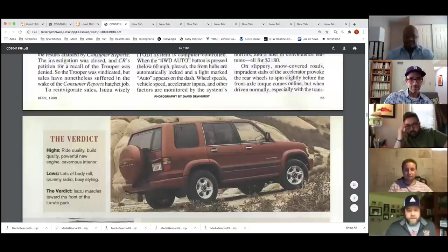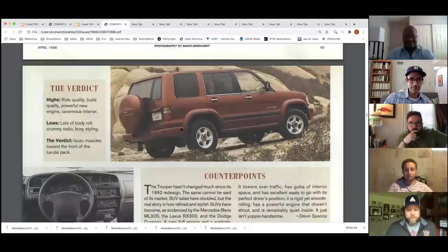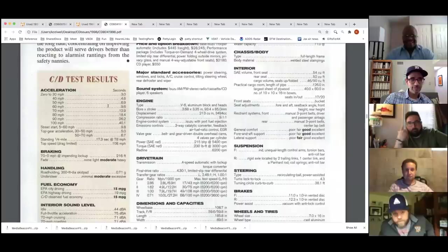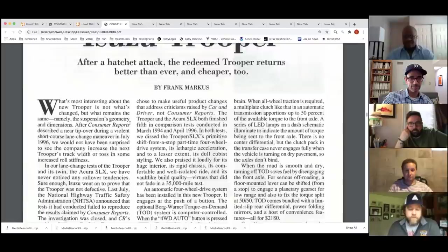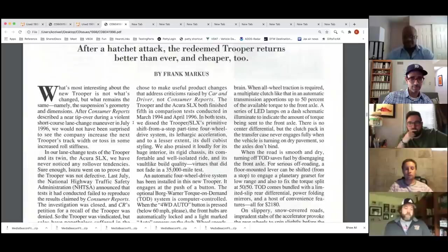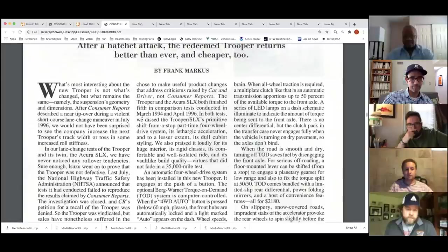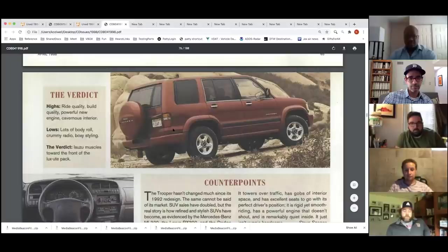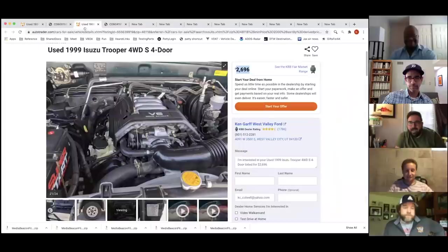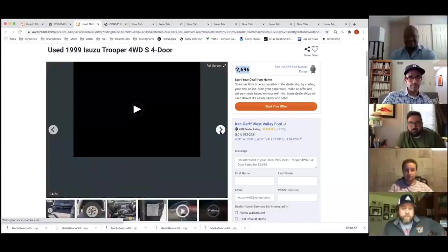The Trooper likely has the dual overhead cam version of the 3.2-liter engine. Casey read about it in the April 1998 Car and Driver issue. The SLX — the Acura version — went through the consumer reports recall controversy, and Car and Driver noted Isuzu took their advice and improved the four-wheel drive system, though it didn't necessarily look better. Casey thinks it's aged well. That wraps up Casey's selections.